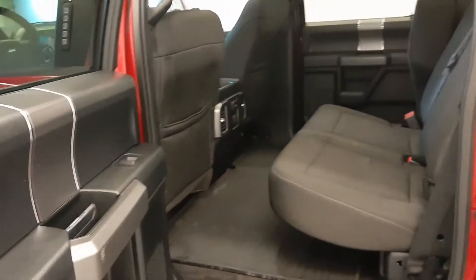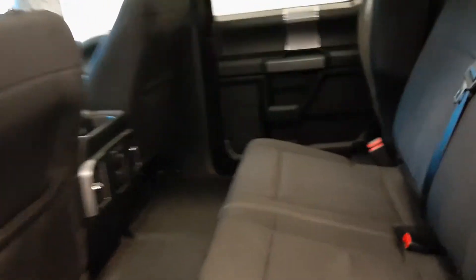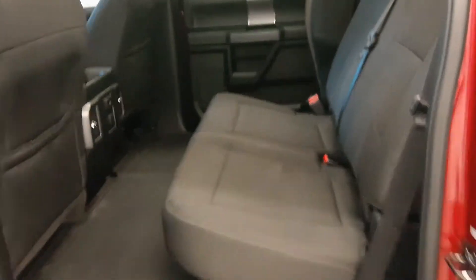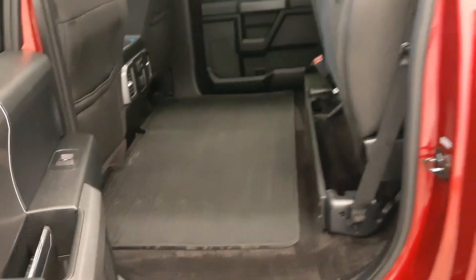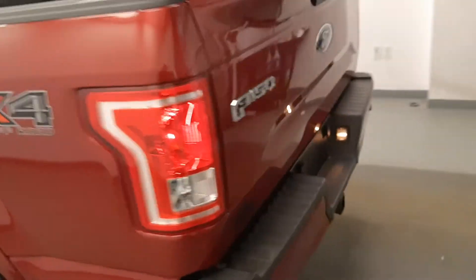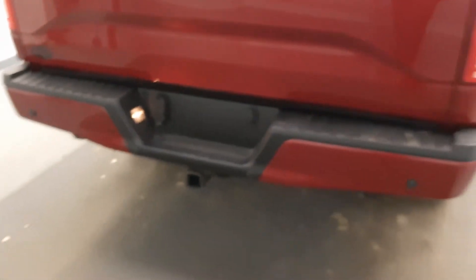Coming into the back, lots of room. It's a 40-60 split bench, just a one arm mechanism which is nice and easy. Got a plastic box liner, full trailering package.